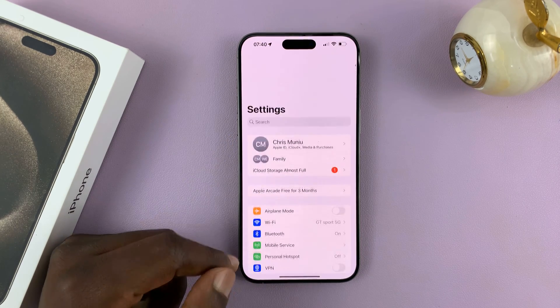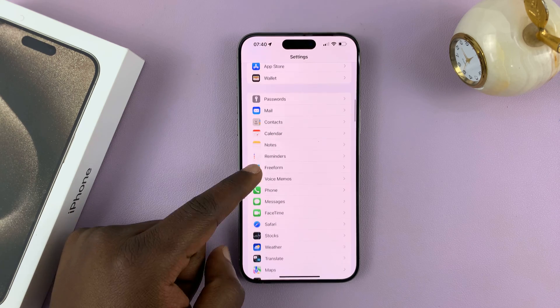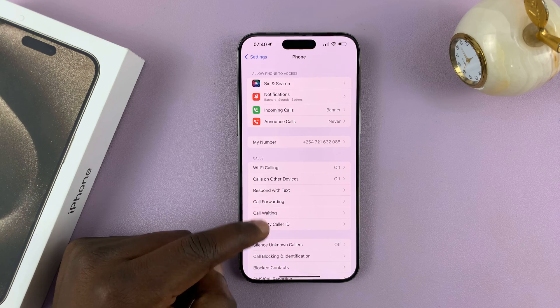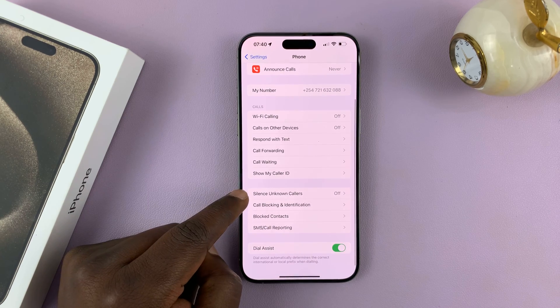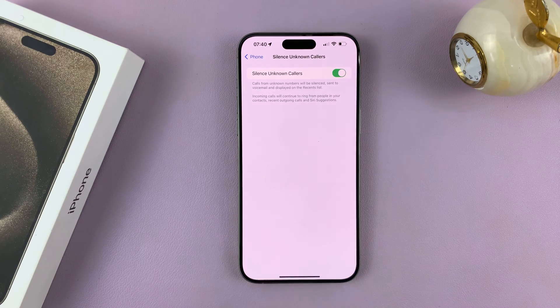Go to Settings. On the main Settings page, scroll down to Phone and tap on that. Then under Phone, go to Silence Unknown Callers. Tap on that and enable that feature.